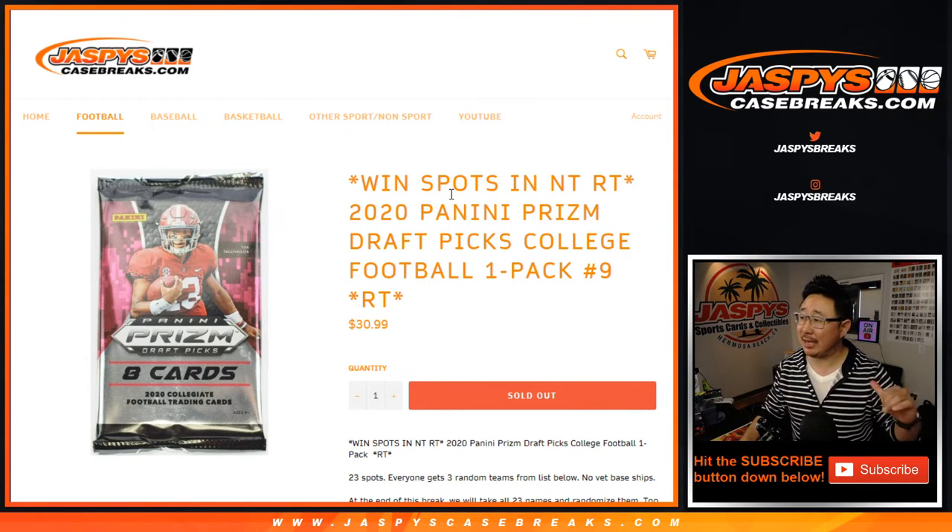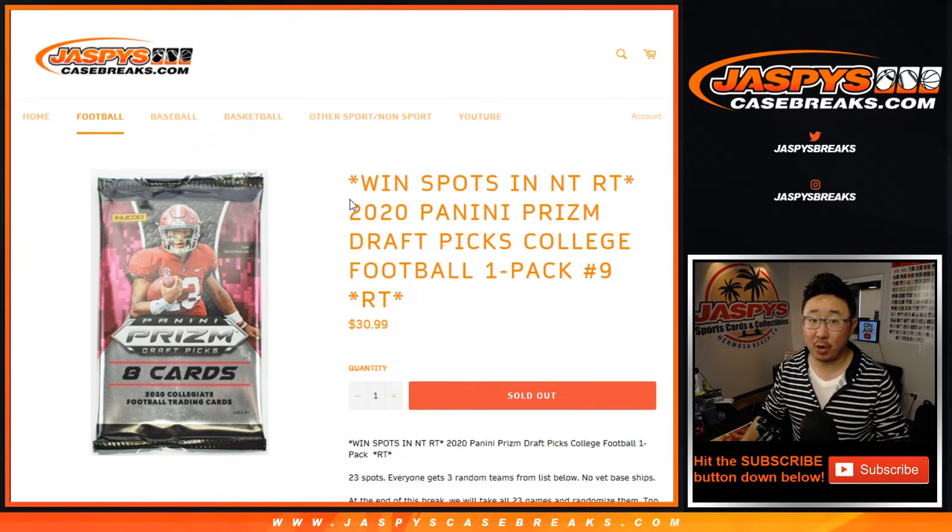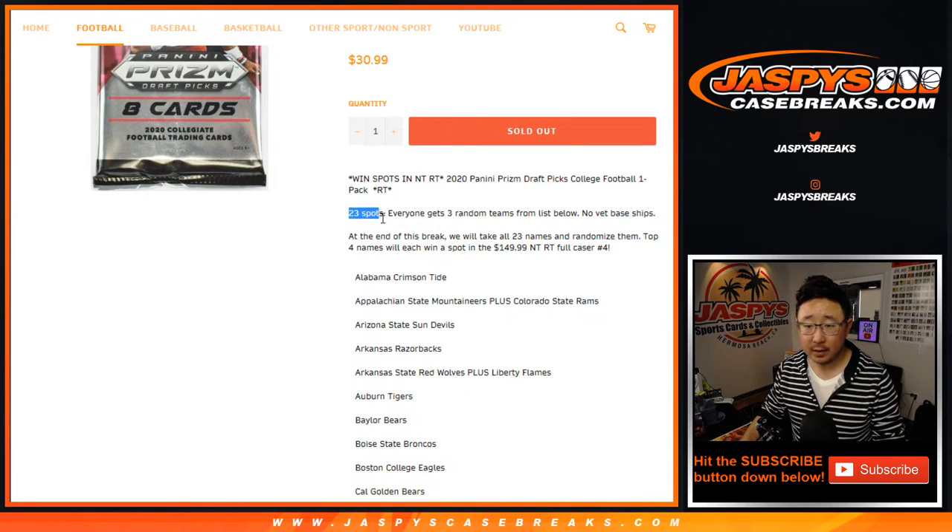Hi everyone, Joe for Jaspi's CaseBreaks.com coming at you with a one-pack break of 2020 Panini Prism Draft Picks football. One-pack break number nine. Sold 23 spots — one spot gets you three teams from this list below.